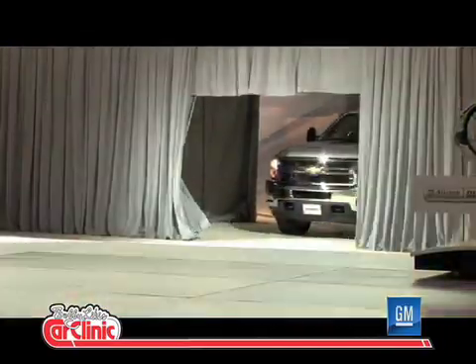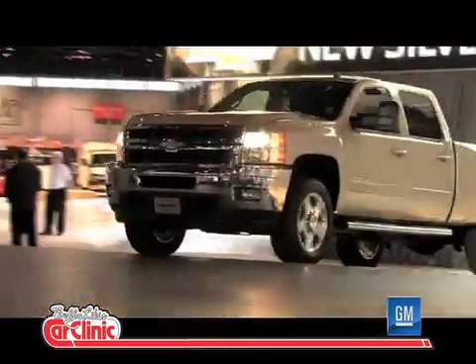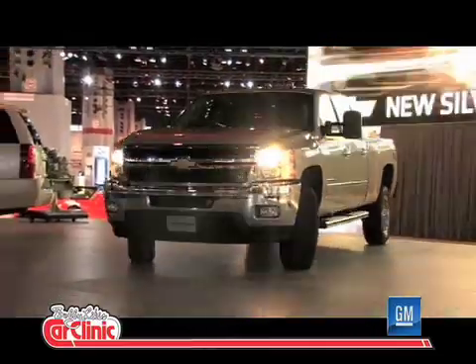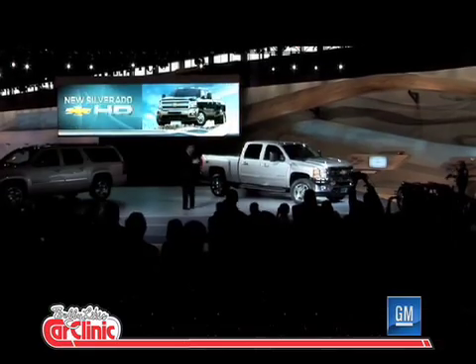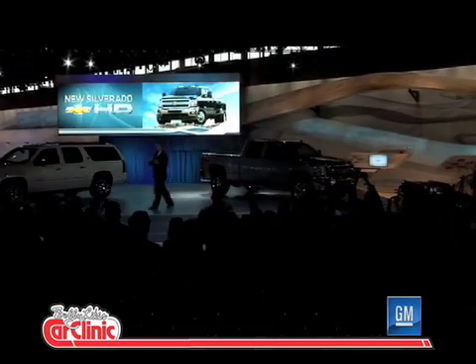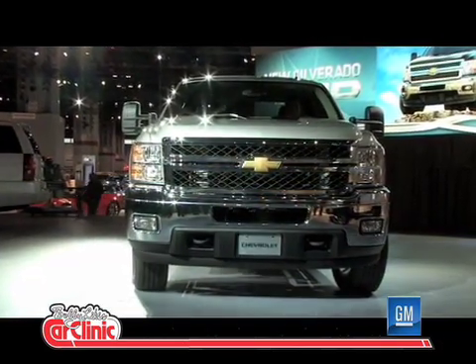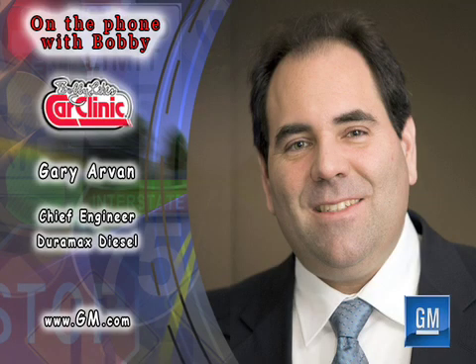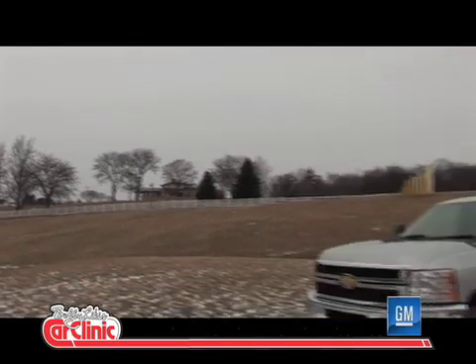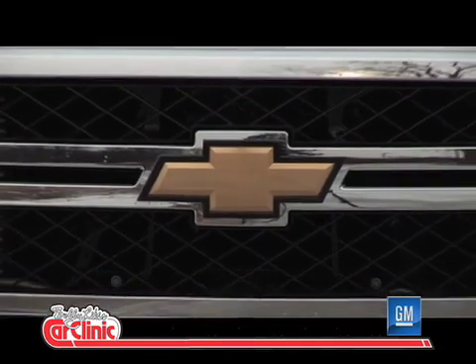Yeah, absolutely. We have a new 2011 Silverado coming out this year, and it's a major step up in terms of the capability of these trucks. We're moving up to 20,000-pound towing capability and over 6,300-pound payload capability. We have a new engine offering to support that, as well as a new lower-emissions engine this year. We're building on our Duramax platform with the fourth generation of the engine, with about 1.3 million sold — a very proven platform with a good reputation that we're building on, with updates to improve the product.